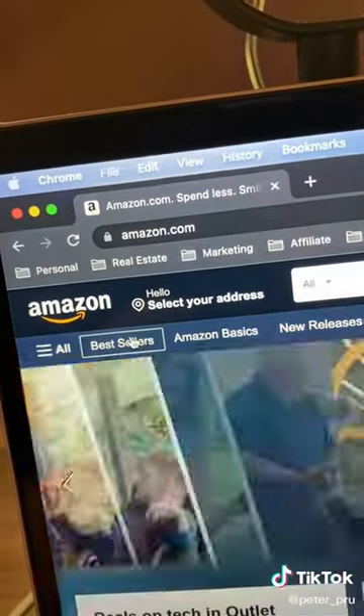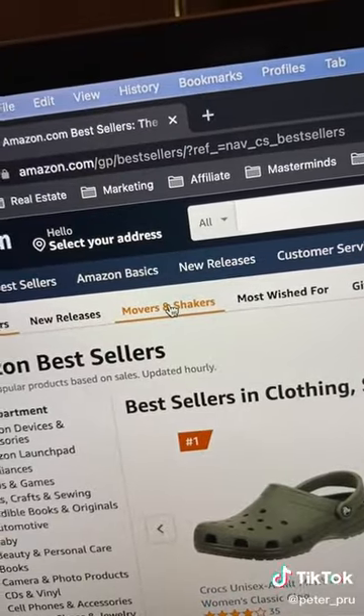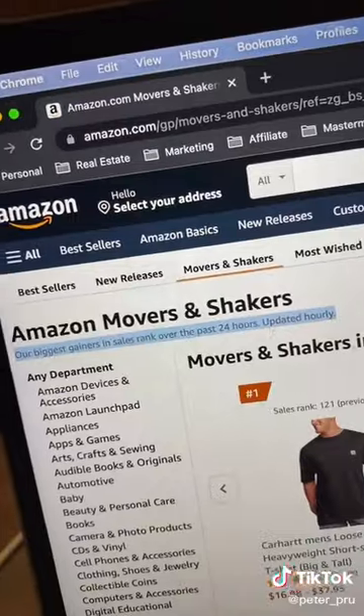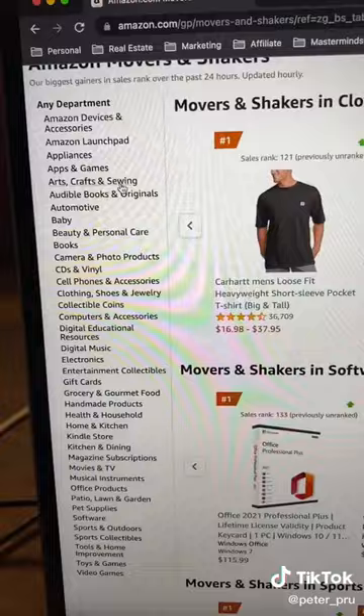Now head over to amazon.com and select Bestsellers. Now click this little subcategory right here called Movers and Shakers. This is a powerful category because it's showing you the best-selling products in the last 24 hours. What I recommend you do, though, is just pick a category that kind of interests you.